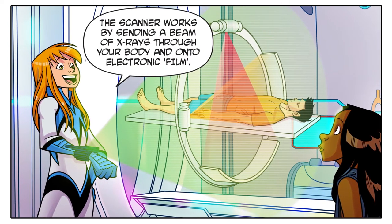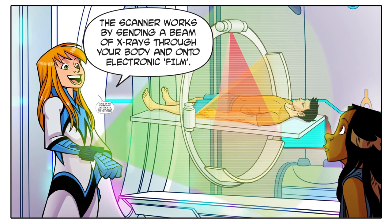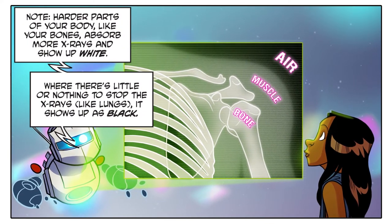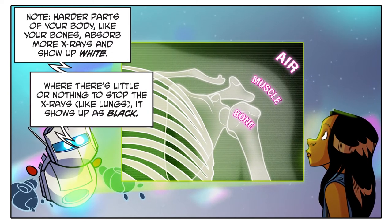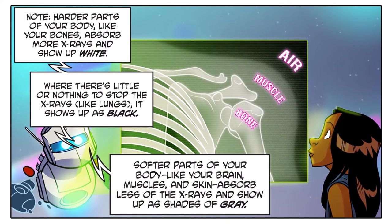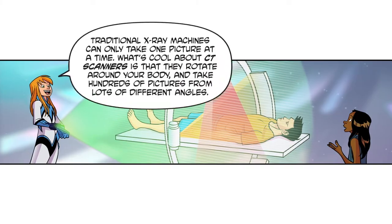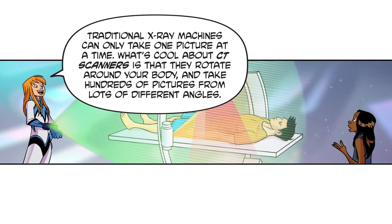The scanner works by sending a beam of x-rays through your body and onto electronic film. Some of the x-rays pass through your body and some are absorbed. Harder parts of your body like your bones absorb more x-rays and show up white. When there's little or nothing to stop the x-rays — like lungs — it shows up as black. Softer parts of your body like your brain, muscles, and skin absorb less of the x-rays and show up as shades of grey.